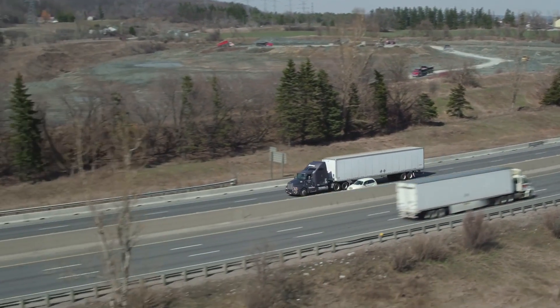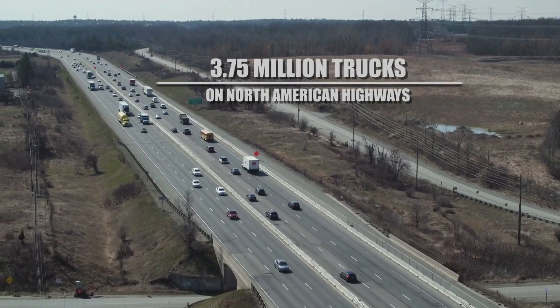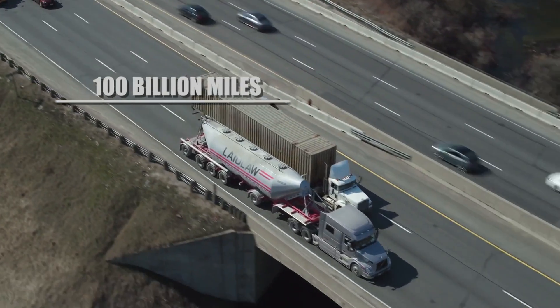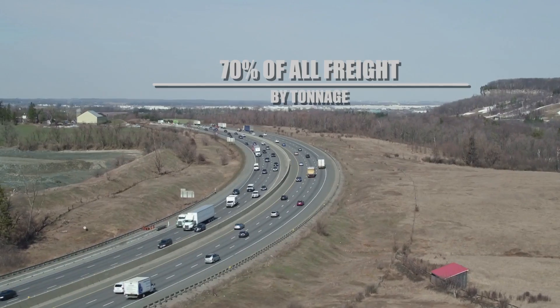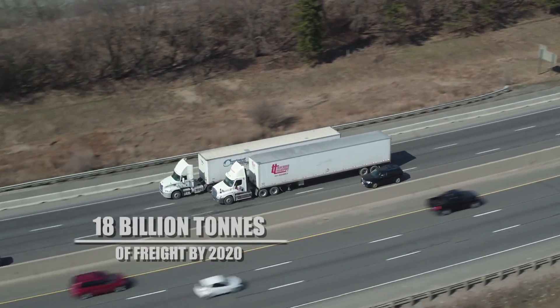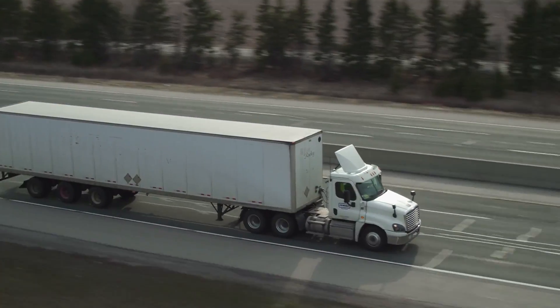There are 3.75 million trucks traversing North American highways every day. Those trucks log close to 100 billion miles hauling 11 billion tons of freight annually, accounting for 70% of all freight by tonnage. By 2020, trucks are expected to haul more than 18 billion tons of freight, accounting for more than 78% of all freight transportation.